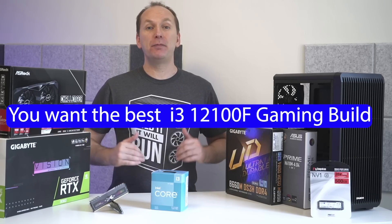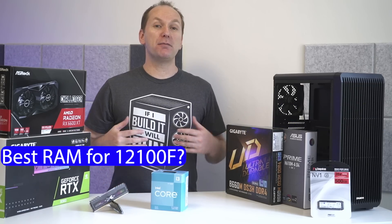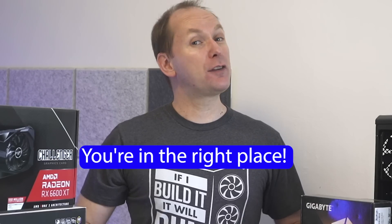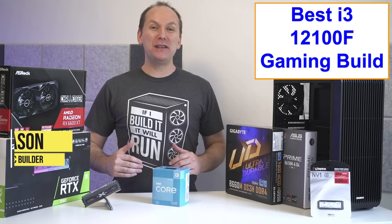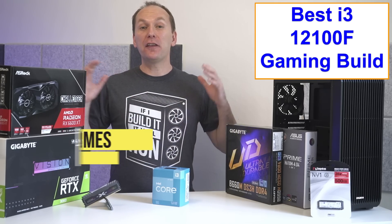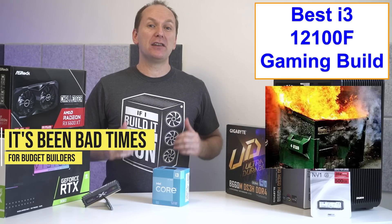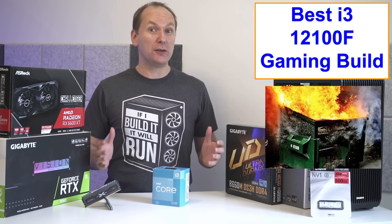You want the best i3-12100F PC build for gaming, but what's the best memory, motherboards, and graphics card for your build? Don't worry, you've come to the right place. Welcome back to PC Builder. I'm Jason. Now, the last year and a half has been brutal on budget builders looking for the best cheapest gaming PC build 2022.